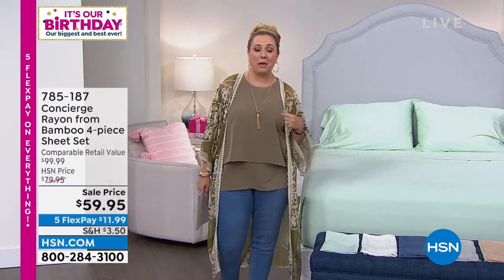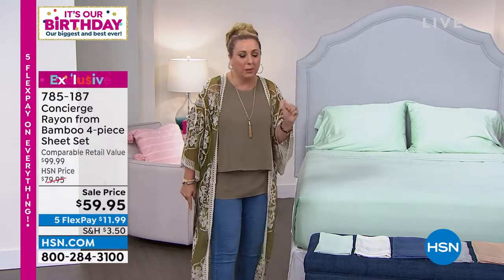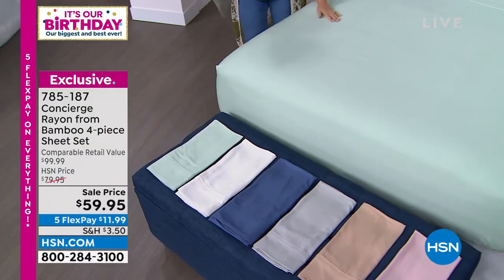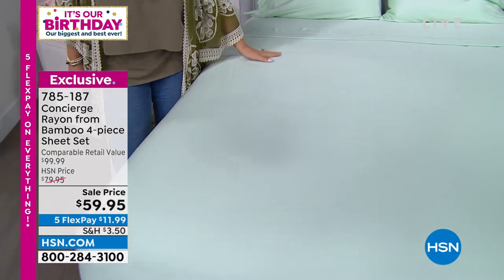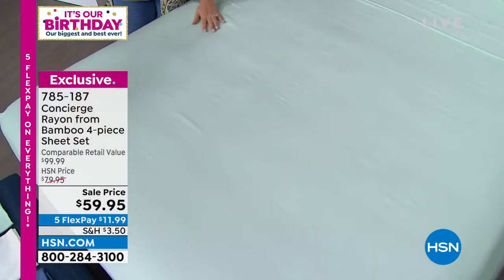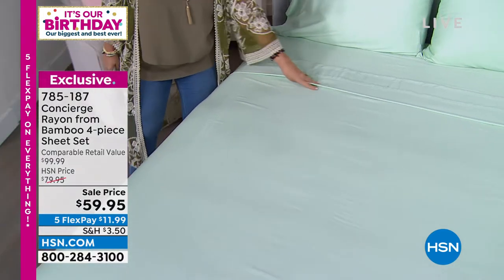I'm going to continue shopping with you for another hour, and we've got an amazing show. Ellen Butter is live in the studio — I'm so excited. And she brought some incredible things. I just had to start the hour by showing you these amazing rayon from bamboo sheets. It is a four-piece sheet set, $20 off, five flex pay, $11.99. These feel so amazing.